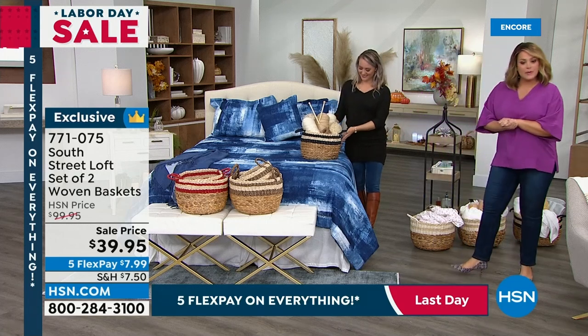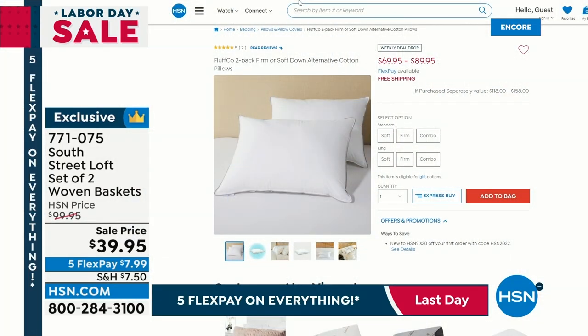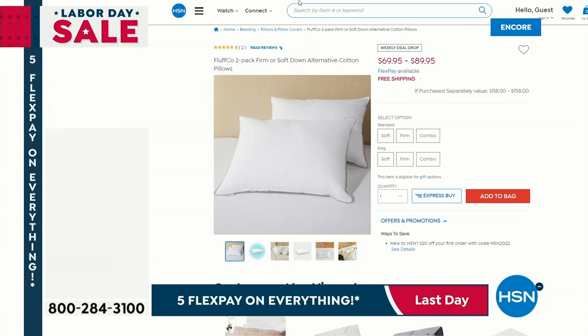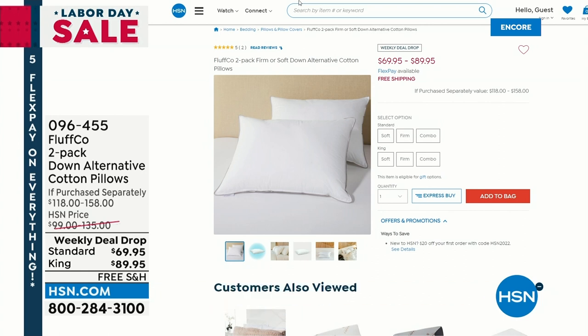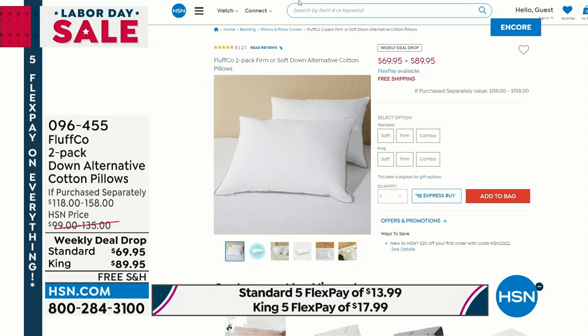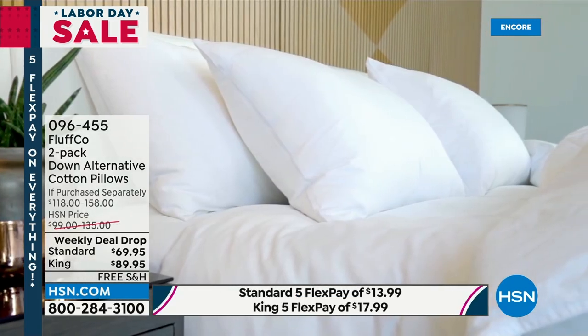Let's talk about our today's special again, but coming up — take a look here — because this is a launch here at HSN this Monday morning, Labor Day. If you have not upgraded your pillows yet, or maybe you're like my producer Jared, and you've had your pillow for 30 years. Jared, I threw you under the bus again.